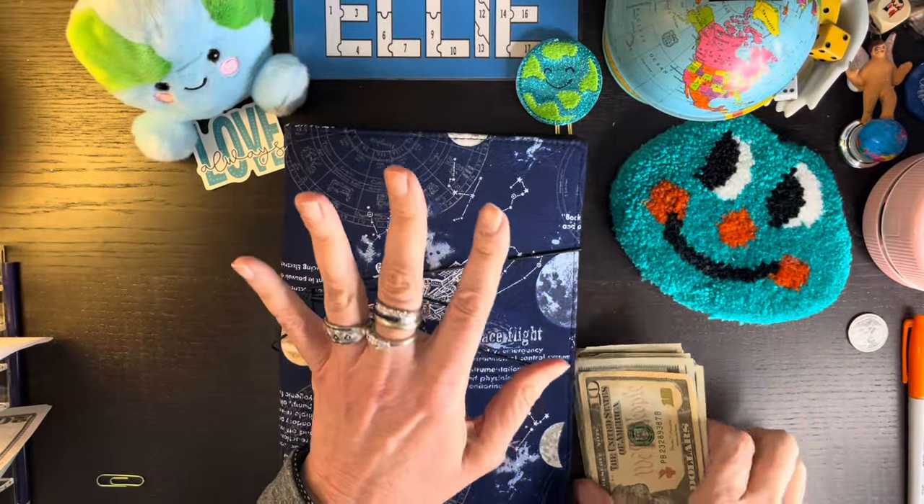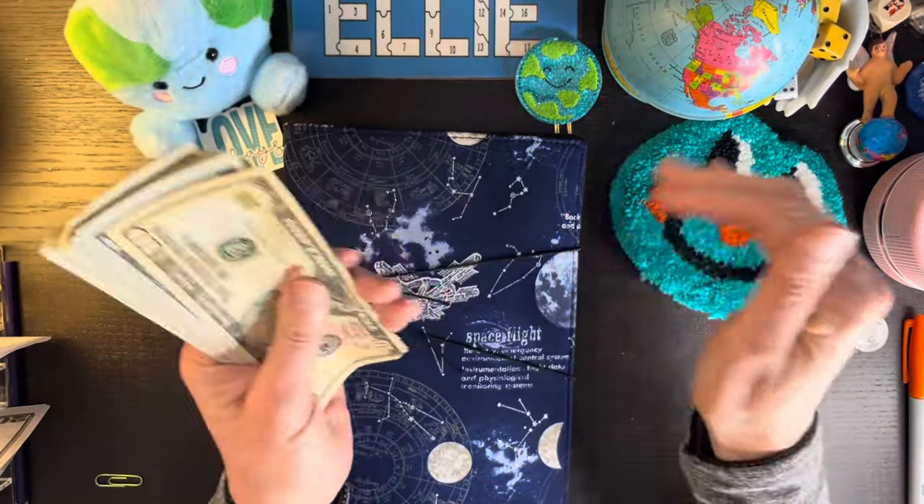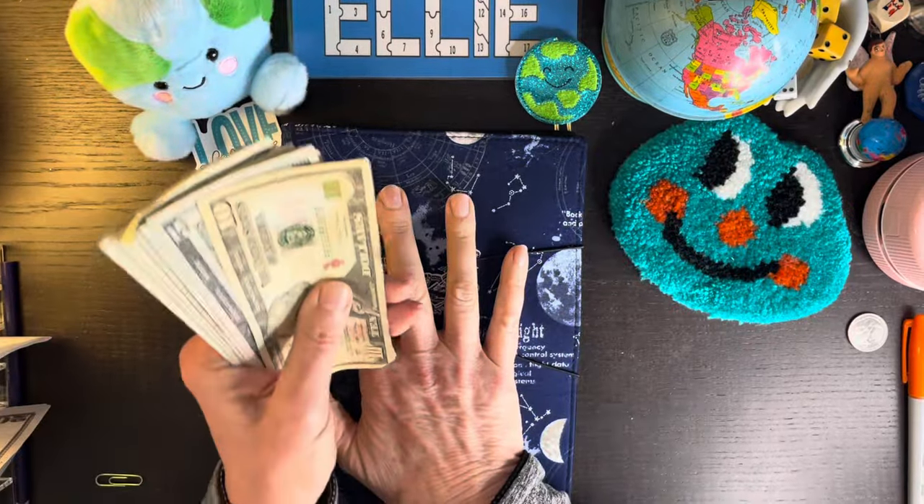Hello, hello, hello, my cash stuffing buddies and welcome back. I'm Ellie and I'm on Earth and today we are going to start my space binder.